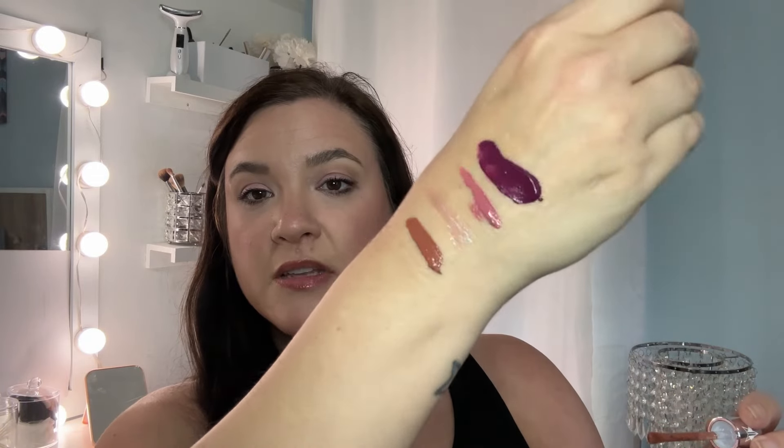Then we have a Velour Liquid Lipstick too. This is in Down the Aisle. That looks good — I do like his lippies, all of them. That is a perfect color. I want that color. Lovely.